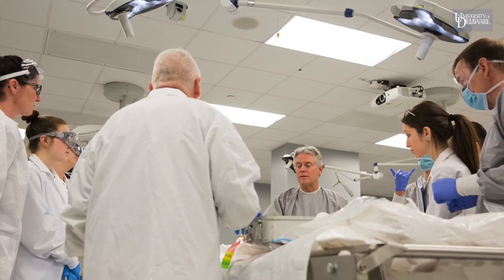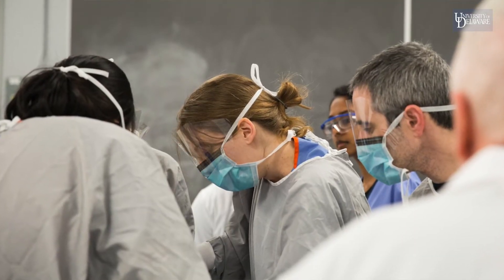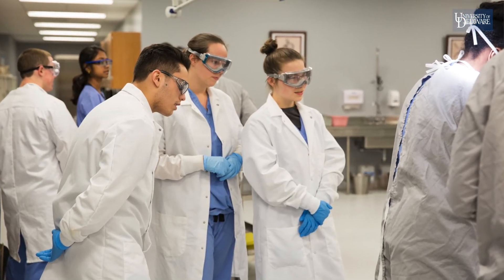Sometimes we get cadavers with artificial hips or knees or pacemakers. Another thing we get to see, which the textbooks don't show you, is the variability from one person to another.